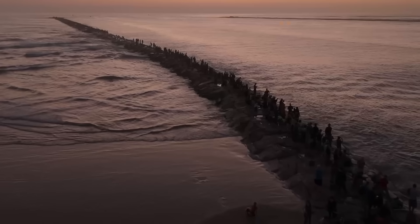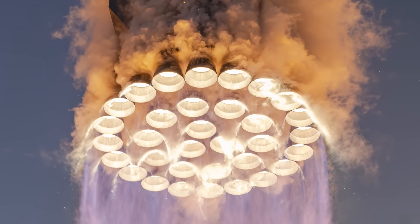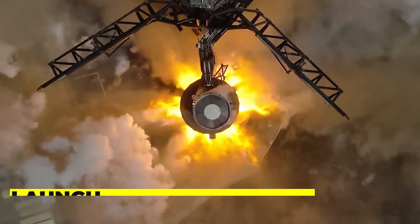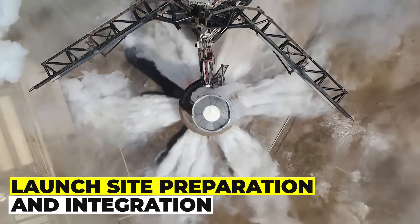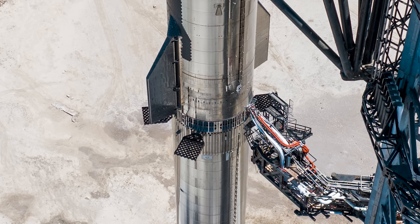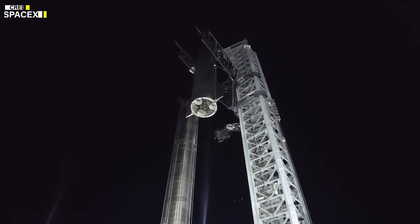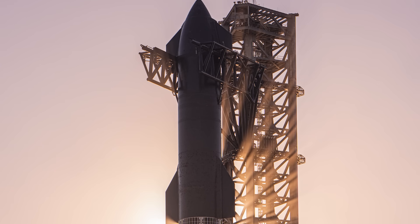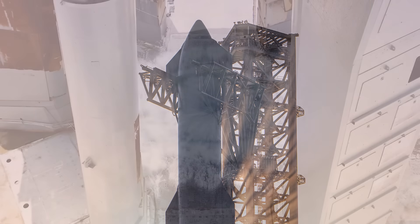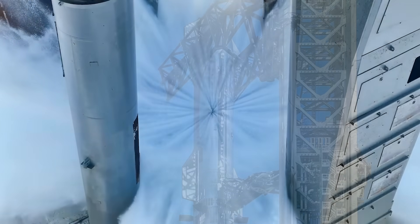Booster 10 also has a grid fin system similar to the Falcon ones. Both Ship 28 and Booster 10 have been rolled out to the launch site and mounted on the Orbital Launch Mount, a massive steel structure that supports the vehicles and provides them with propellant, power, and data. The Orbital Launch Mount also has a flame diverter plate, which deflects the exhaust plume of the engines and protects the pad from damage.